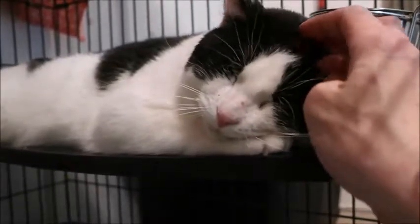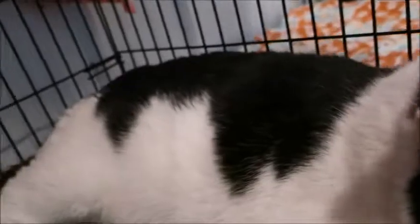Look at how sweet he is — he really seems to enjoy it. He's got really cool markings. He's white with black. Let me see if I can get a video from the top. These cages have two openings, one on the bottom and one on top.